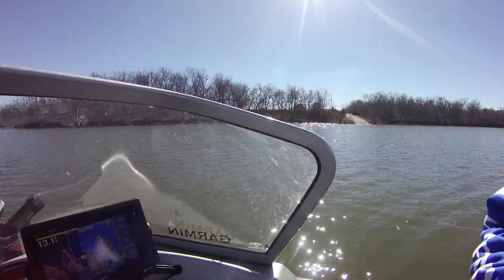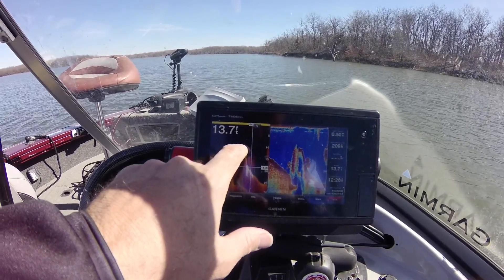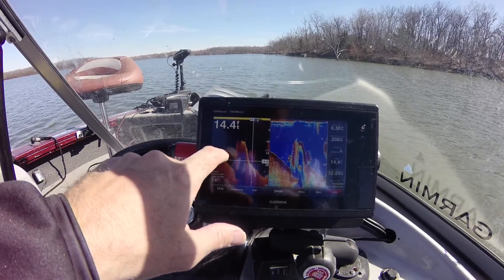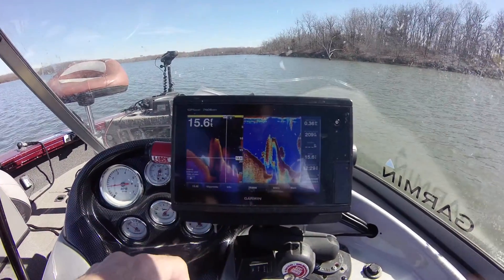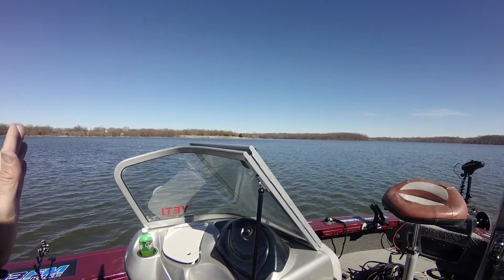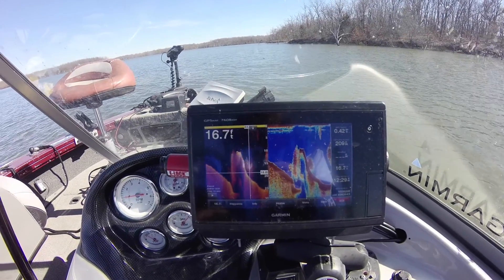On the side of that bridge I marked a ton of fish, as you can see on the Garmin 7608. If you notice, this is the bridge — the top of the bridge — and on the downside where the fish and water usually goes under the bridge, you can just see tons of fish stacked up on that side, which would be the east side of the bridge.